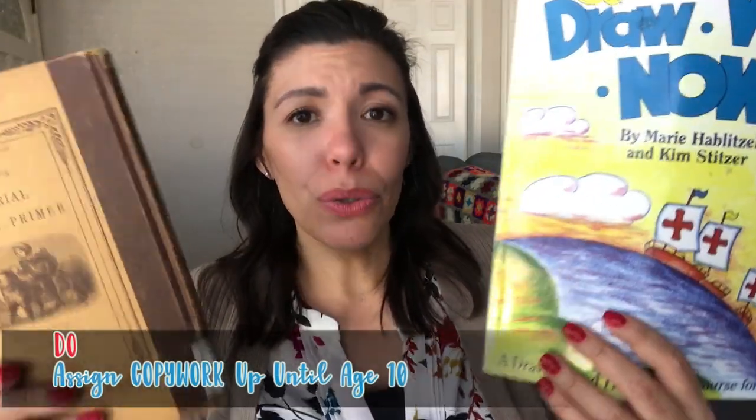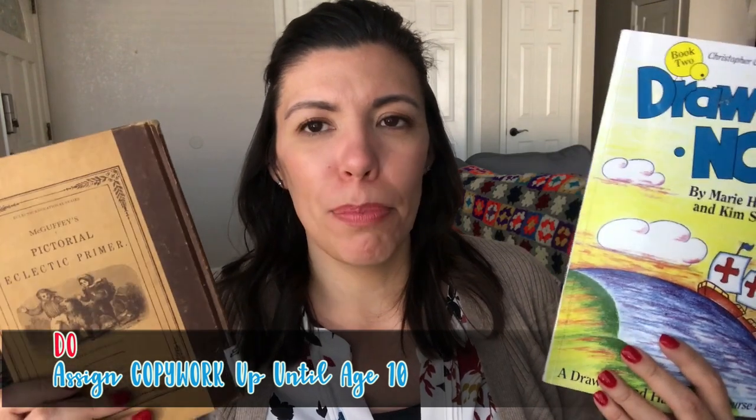Do assign copywork up until the age of 10 — that's perfectly fine. But if they want to write their own compositions, that's even better. They can use the Book of Knowledge, the Bible, and we love to use the McGuffey Readers. When they're first starting out at ages five, six, or seven, I really like the Draw Write Now books because they're drawing and also writing little sentences and paragraphs — it's a great transition.